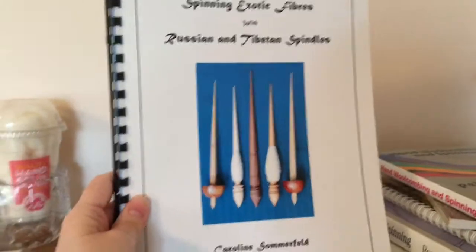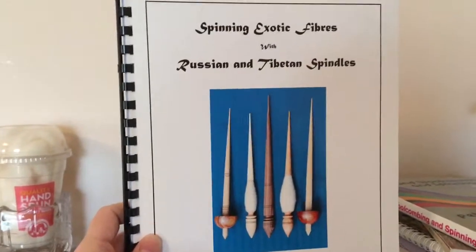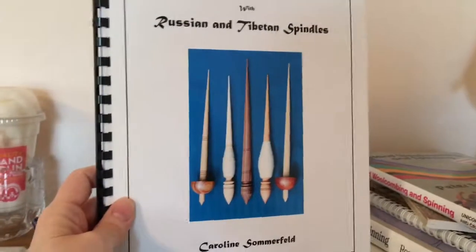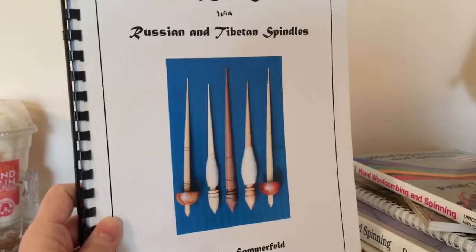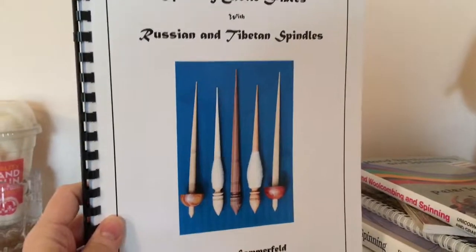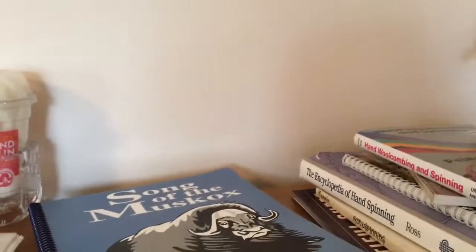This next one is by Carolyn Summerfield, who was in an old college master spinning program. She focuses on Tibetan spindles and support spindles, and her book is Spinning Exotic Fibers on Russian and Tibetan Spindles. She has spindles in stock you can buy from her. It's a great book for how to work with support spindles, especially with exotic fibers, which are short fibers commonly spun on these types of spindles.